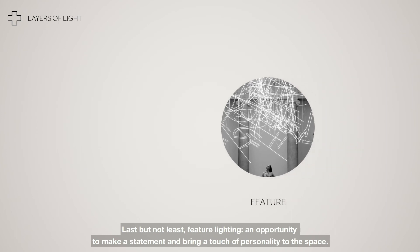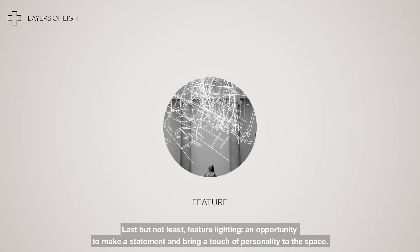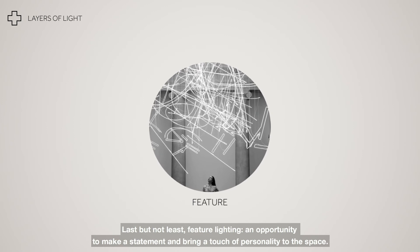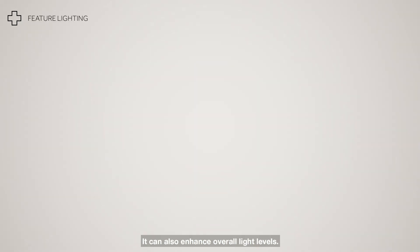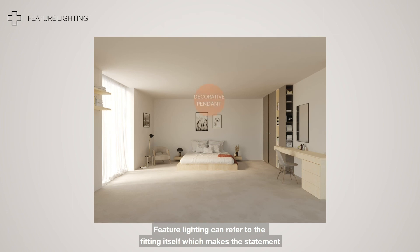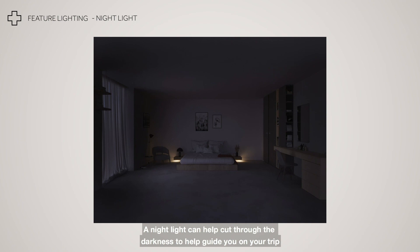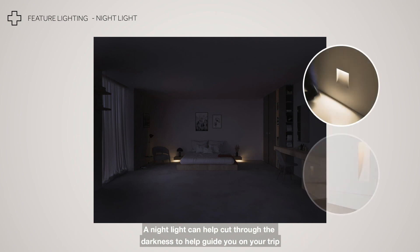Last but not least, feature lighting — an opportunity to make a statement and bring a touch of personality to the space. It can also enhance overall light levels. Feature lighting can refer to the fitting itself, which makes a statement whether on or off, or an interesting light effect. A night light can help cut through the darkness to guide you on your trip to the bathroom or kitchen without disturbing anyone else in the room.